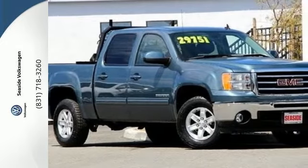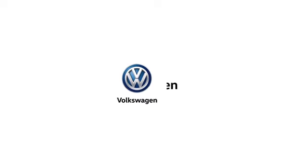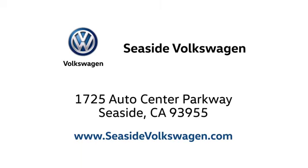Experience it for yourself today. Call, click or stop in to see us today. We are located at 1725 Auto Center Parkway in beautiful Seaside.